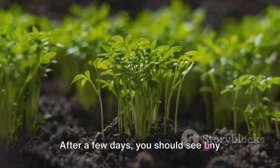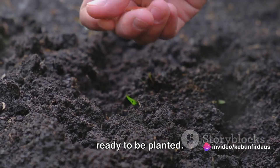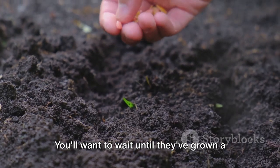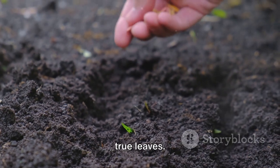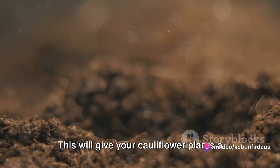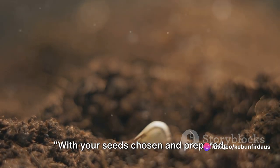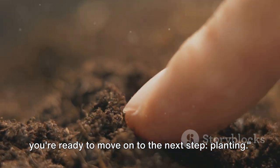Then place the bag in a warm area away from direct sunlight. After a few days, you should see tiny sprouts emerging from the seeds. Once your seeds have sprouted, they're ready to be planted, but don't rush to put them in the ground just yet. Wait until they've grown a bit more and developed their first set of true leaves. This will give your cauliflower plants a stronger start once they're in the garden. With your seeds chosen and prepared, you're ready to move on to planting.